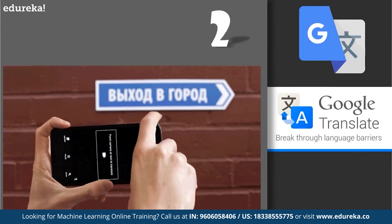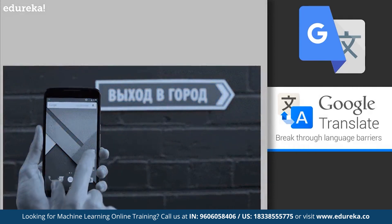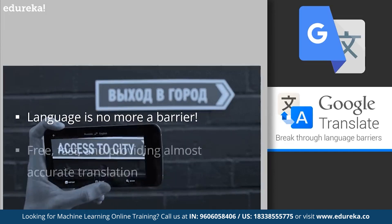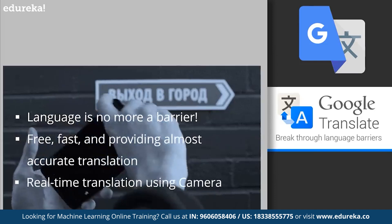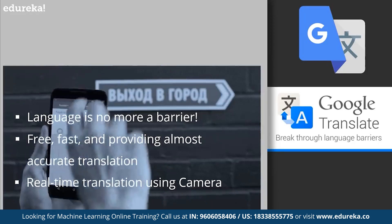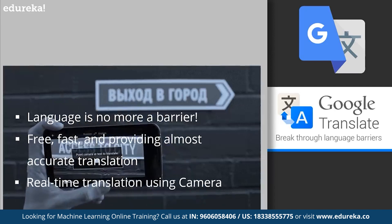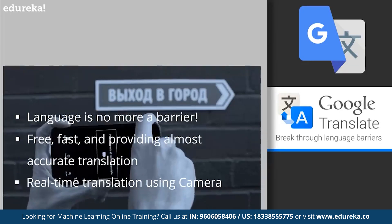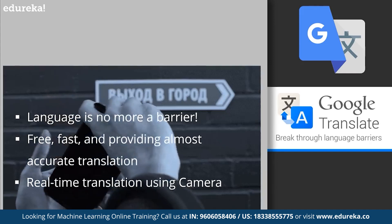At number 2, we have Google Translate. Remember struggling to communicate with locals or read signs in a foreign language while traveling? We've all used Google Translate at some point — it's free, fast, and provides a generally accurate translation of words, sentences, or paragraphs. While not 100% accurate, especially for larger blocks of text or specific languages, it gives you the general meaning of foreign language text. Google Translate works using statistical machine translation (SMT), where computers analyze millions of existing translated documents from the web to learn vocabulary and look for patterns in language, then pick the most statistically probable translation.